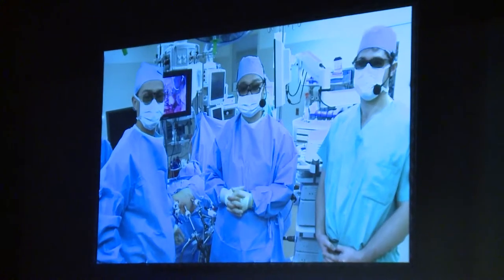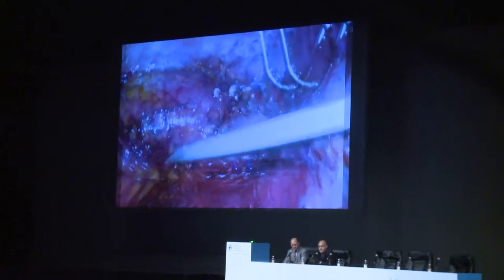It's live surgery. They presented a couple of cases that are of great interest for urologists all over the world — reconstruction of female disorders in the deep pelvis, and incontinence surgery.